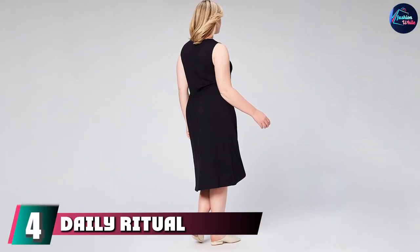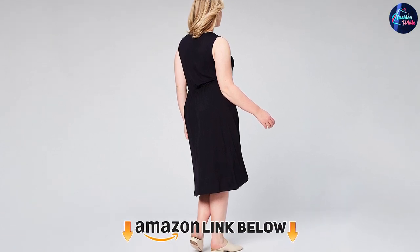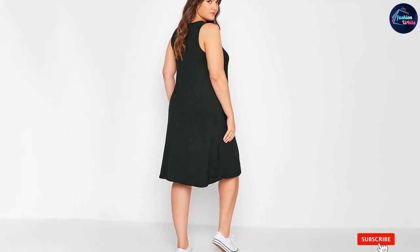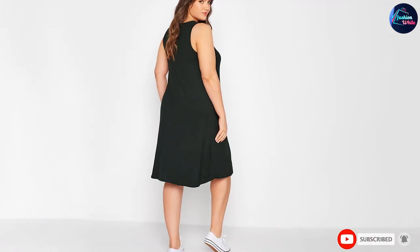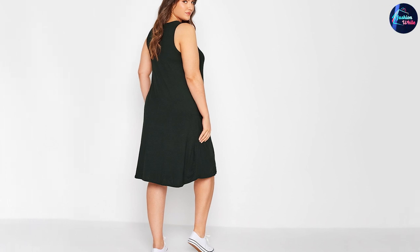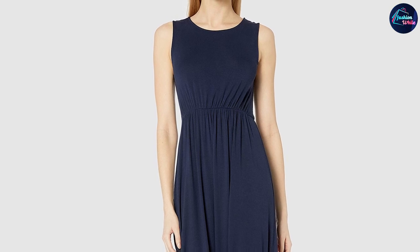Next at number 4, we have the Daily Ritual Women's Plus Size Jersey Sleeveless Gathered Dress. Plus-size minimalists, rejoice! The Daily Ritual line from Amazon is perfect for babes who like to keep things simple. This Daily Ritual Women's Plus Size Jersey Sleeveless Gathered Dress is breathable, perfect for summer, and comes in up to a 7X.